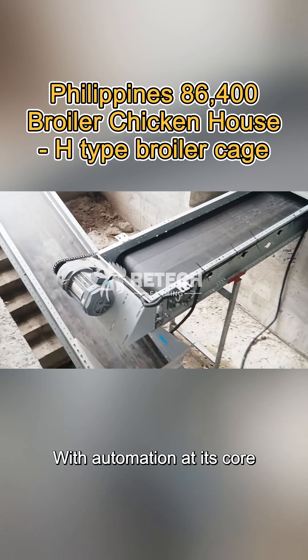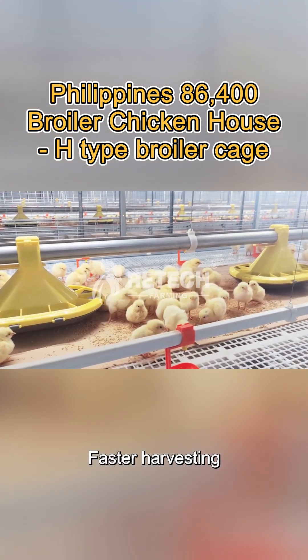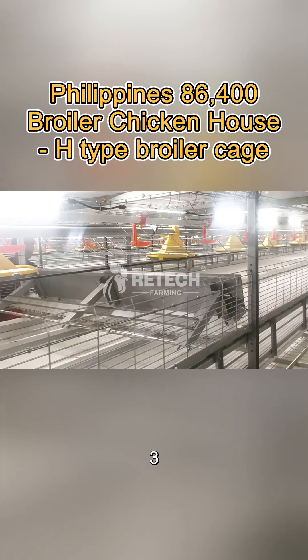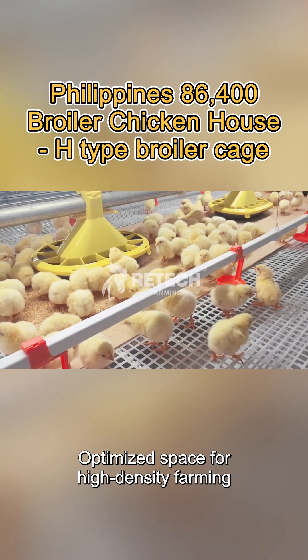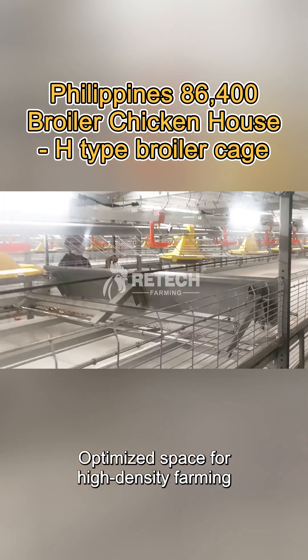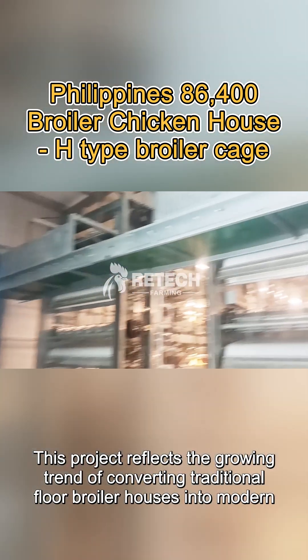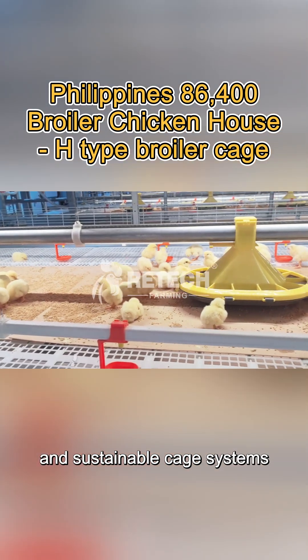This system offers: 1. Faster harvesting, 2. Labor and time savings, 3. Improved hygiene and ventilation, 4. Optimized space for high-density farming. This project reflects the growing trend of converting traditional floor broiler houses into modern, efficient, and sustainable cage systems.